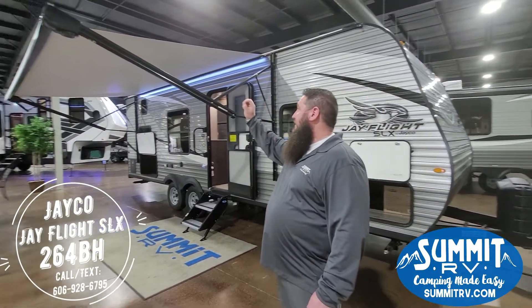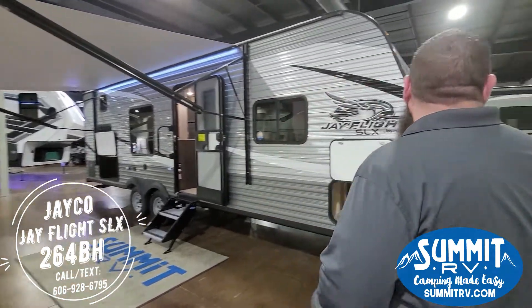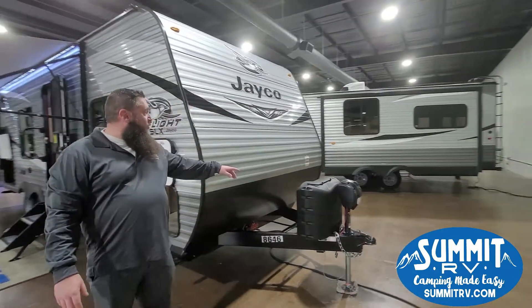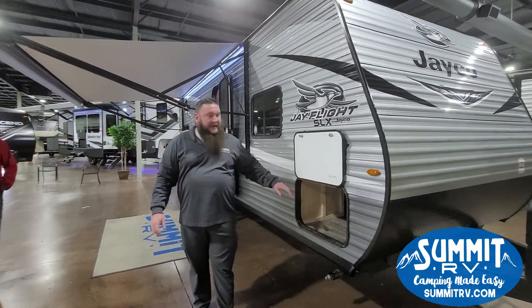The awning will help keep the temperature down underneath. There are speakers in the top of the awning right here in the front. A power sun jack comes standard, and you have dual 20-pound tanks. Of course you have your aluminum siding.